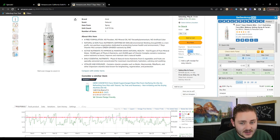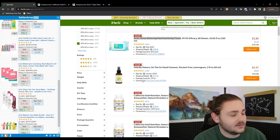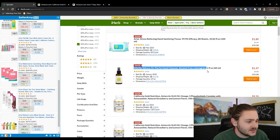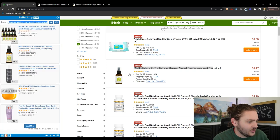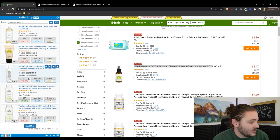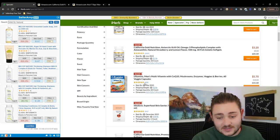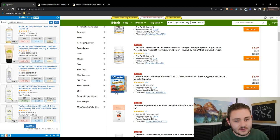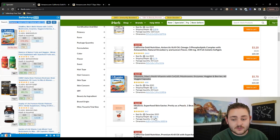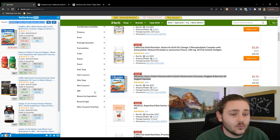Another big red flag: when I open up the listing, I can see the brand themselves already sell on Amazon. If the brand sells on Amazon, they might want to kick you off if you try to hop on their listing. As I'm scrolling through brands like Ultimans and Idealove, I'm seeing very high bestseller ranks and no real feedback. The goal here is to disqualify leads as fast as possible — sourcing for arbitrage is about getting through bad listings quickly to find the good ones.